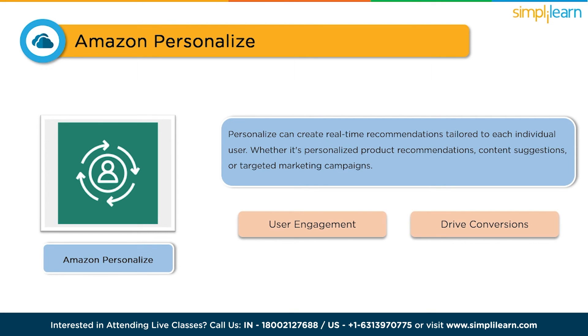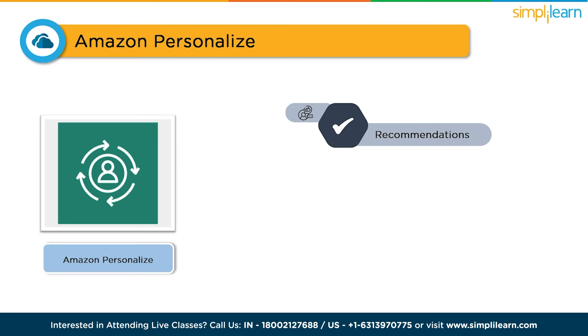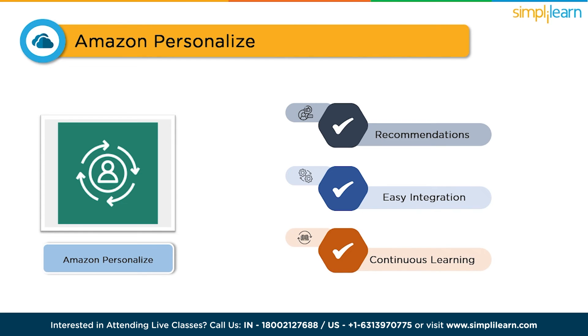The benefits of Amazon Personalize are exceptional. It enables you to deliver personalized recommendations, enhancing the user experience. It offers easy integration with your applications and websites, making implementation seamless. And with continuous learning capabilities, it keeps improving recommendations based on user feedback.